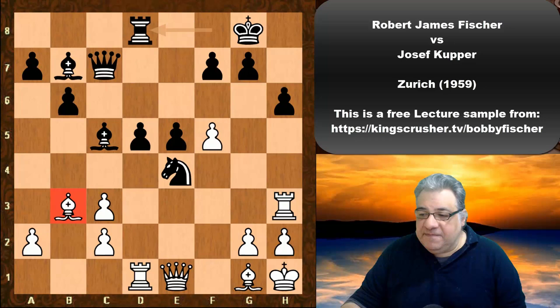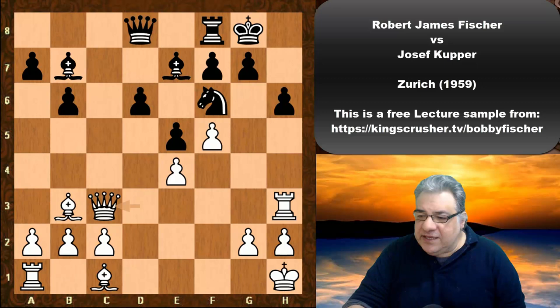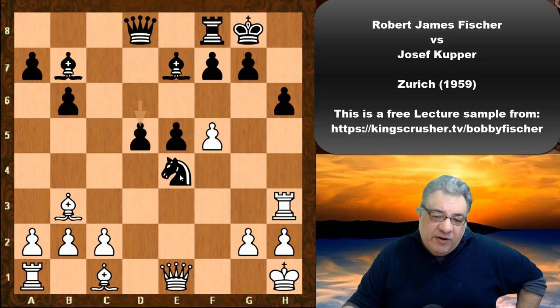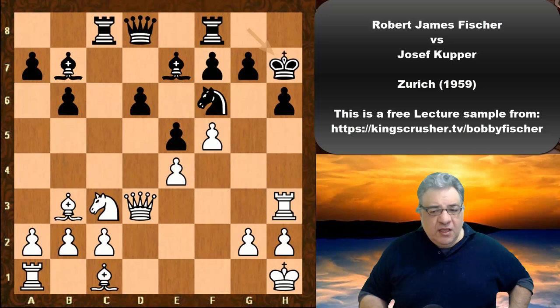Even though technically White is the exchange up, there are clearly compensating factors. You might also be wondering about Queen takes c3 — even without the structural damage, the situation with d5 is very promising for Black. The Knight on e4 is a very well-placed central Knight, very strong. Black's got a very good grip on the position here. But in the game, okay, we go back to King h7.